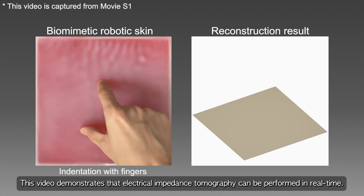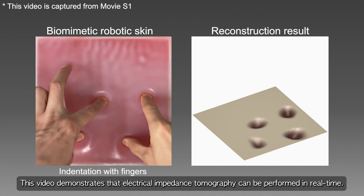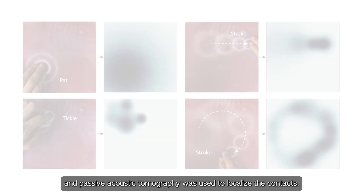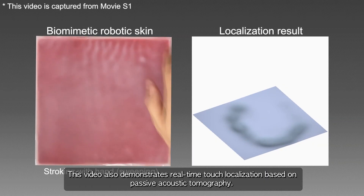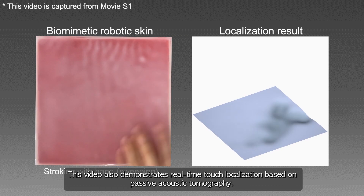This video demonstrates that electrical impedance tomography can be performed in real-time. Microphones were also used to measure vibrations due to light touches, and passive acoustic tomography was used to localize the contacts. This video also demonstrates real-time touch localization based on passive acoustic tomography.